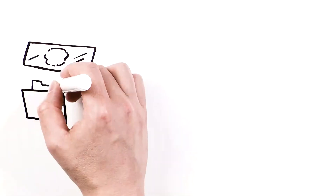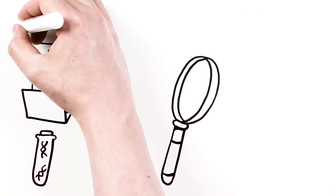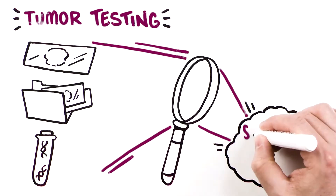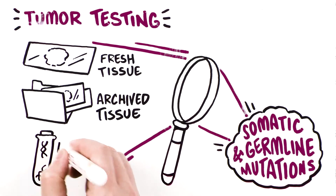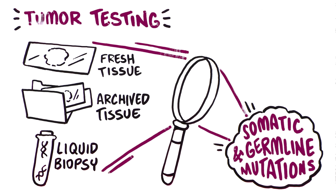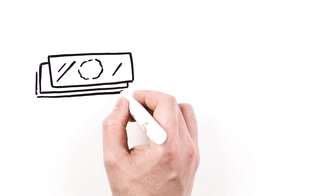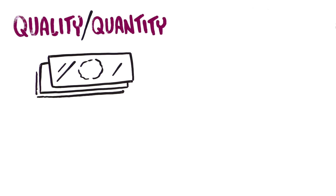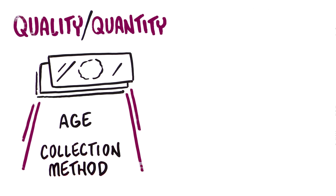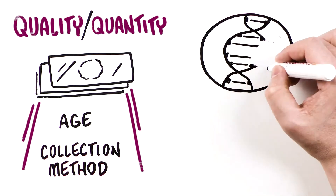Different testing strategies are available for determining HRR mutation status in patients with prostate cancer. Tumor testing identifies both somatic and germline mutations and can be performed on fresh tissue, archived tissue, or on plasma DNA obtained by liquid biopsy. Tissue testing is considered the gold standard. When performing molecular testing on tumor tissue, the quality and quantity of the sample should be considered, as these can be impacted by factors such as the age of the sample, collection method, and whether the sample is collected from the primary tumor or from soft tissue or bone metastatic sites.